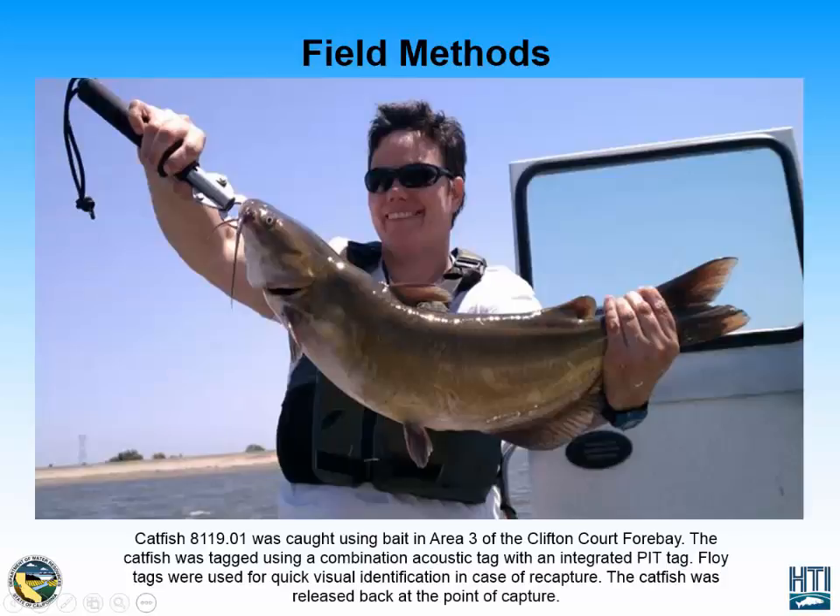My primary example today will be one acoustically tagged catfish that was caught in Area 3 of the CliftonCorp 4 Bay. This catfish was caught with hook and line sampling methods as well as bait. It was tagged with a combination acoustic tag with an integrated pit tag, and an external floy tag was also placed on the catfish for quick visual identification in case of recapture.